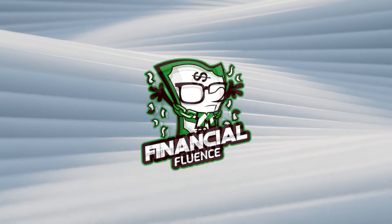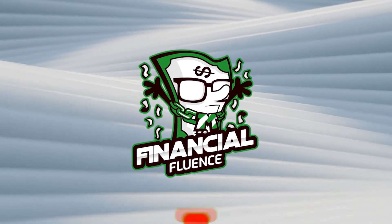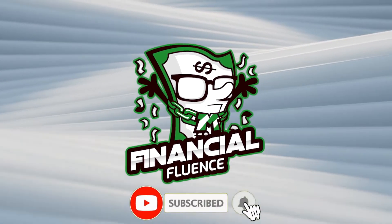Welcome to Financial Fluence. In this video, I'll teach you how to become a millionaire through real estate investing. Let's now get going.